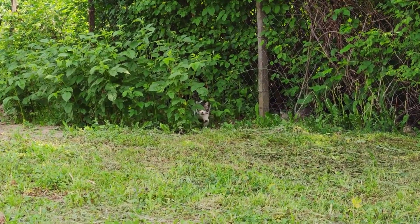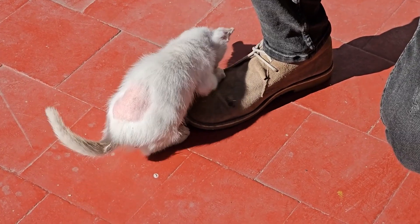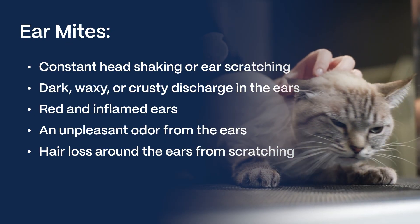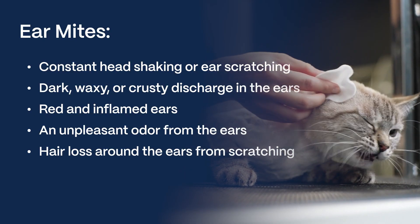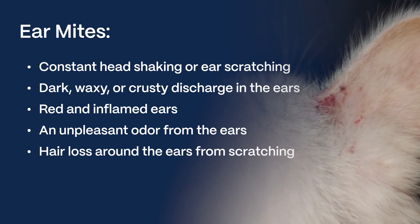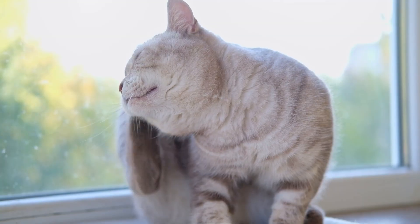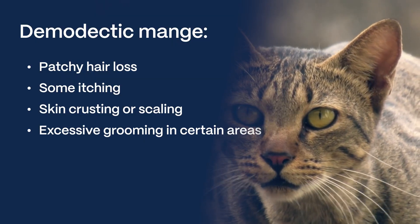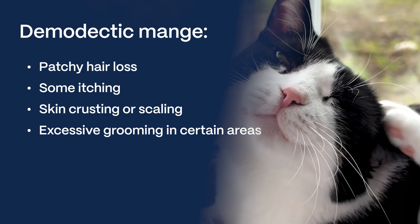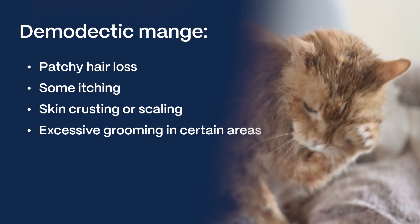So how can you, as a cat owner, tell if your cat might have mange? Hair loss is often the biggest clue, but other symptoms can vary. With ear mites, you'll often see constant head shaking or ear scratching, dark, waxy, or crusty discharge in the ears — sometimes resembling coffee grounds — red and inflamed ears, an unpleasant odor from the ears, and hair loss around the ears from scratching. Demodectic mange usually shows up as patchy hair loss, often around the head, neck, and eyelids, some itching though typically less intense than scabies, skin crusting or scaling, and sometimes just excessive grooming in certain areas.